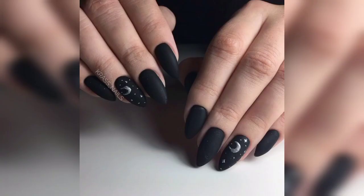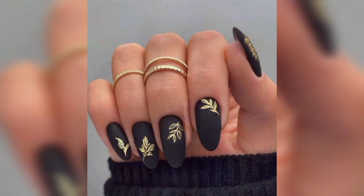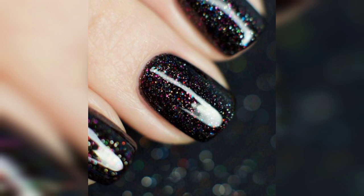Add a touch of elegance and femininity to your black nails by incorporating lace patterns. You can achieve this by using nail stickers, stamps, or hand painting delicate lace-like patterns. You can also create a marble effect by using black as the base color and drizzling in white or metallic shades, creating a sophisticated and unique design that mimics natural marble.